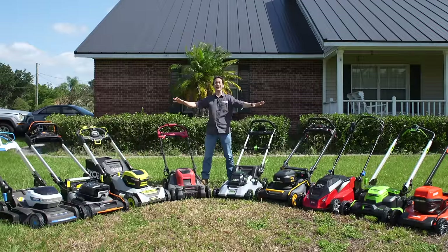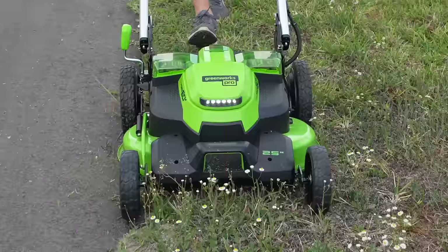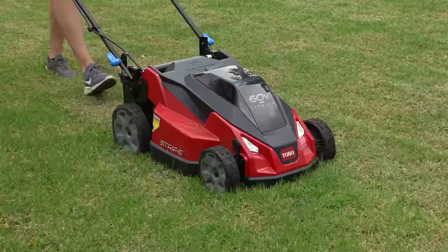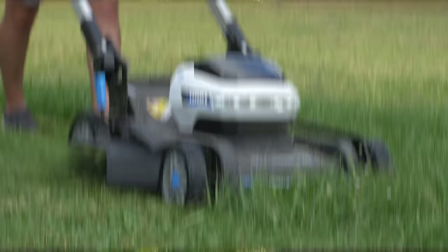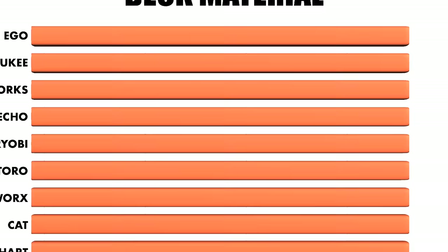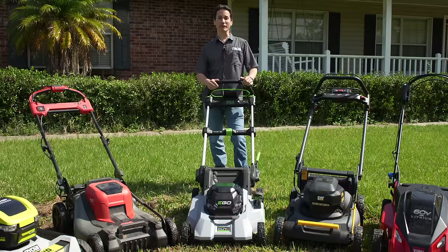We rounded up nine of the best flagship lawnmowers from Ego, Milwaukee, Greenworks, Echo, RYOBI, Toro, WORX, Cat, and Hart, and today we're going to compare them all in one video. We'll share all the testing data and specs in charts near the end of the video, so stay tuned for that. But first, let's take a look at each of the competitors.